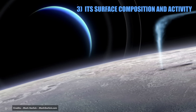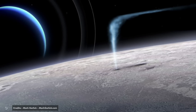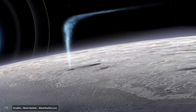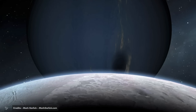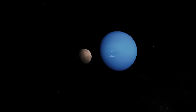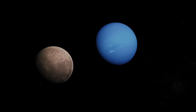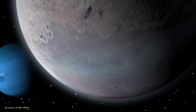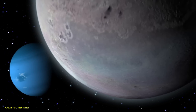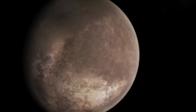Reason 3: Surface Composition and Activity. Triton is believed to be made up of an icy surface and a rocky core, similar to many moons of the outer solar system. It stands out in that it is one of the few that are geologically active, leading to cryovolcanism, where geysers break through the surface. It is possible that Triton's orbit was altered over time by gas drag when passing through Neptune's atmosphere, causing a highly eccentric orbit that gradually became the current nearly circular orbit through tidal interactions.